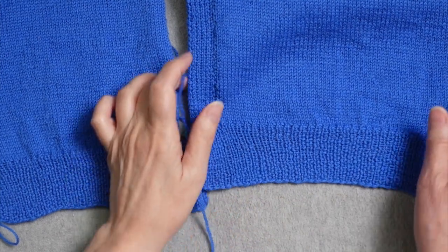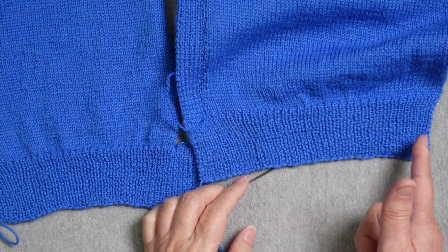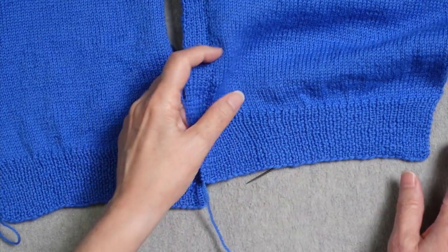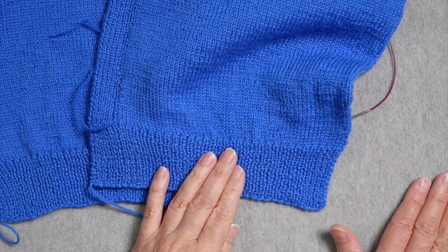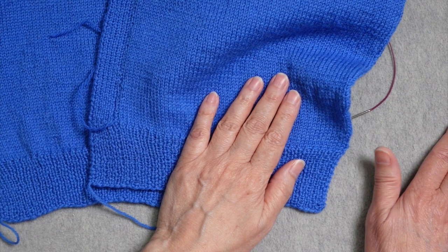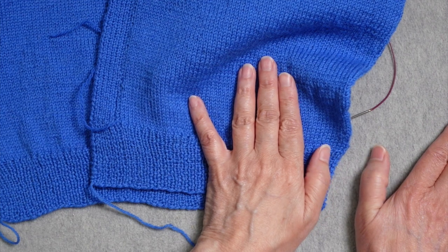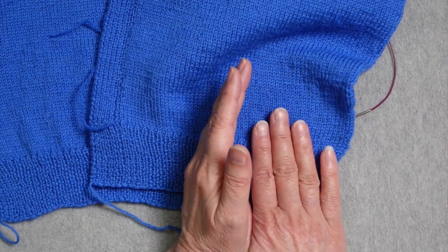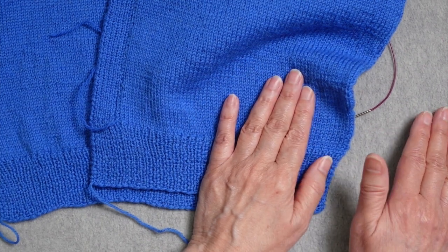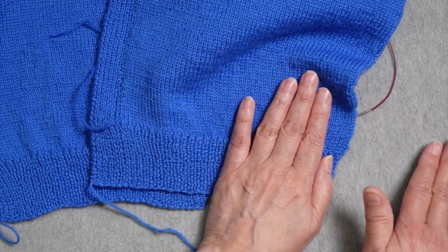For every piece of this sweater, you cast on an even number of stitches with smaller needles and work in knit one, purl one ribbing — always starting with a knit one and ending with a purl one. That means when seaming the back to the front, the edge stitch on one side is a purl and on the other is a knit, so I can take a full stitch from each side and still maintain the continuity of the ribbing pattern across the seam. Every piece starts with a knit and ends with a purl.